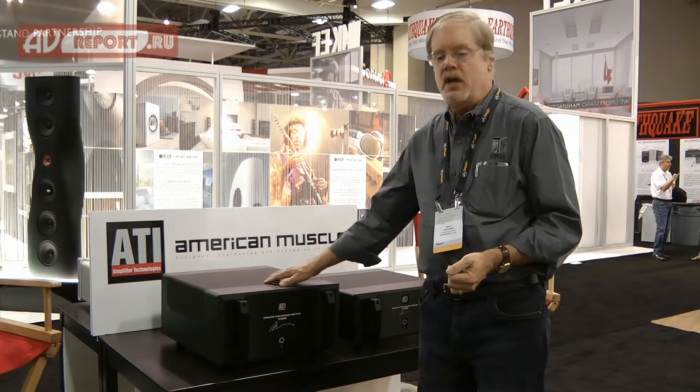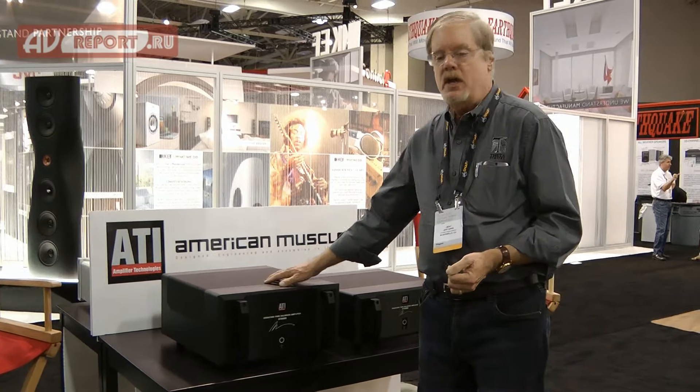In 2014, we sent this amplifier out to three national publications for their review. Not only did it receive rave reviews, it was amplifier of the year for all three publications.